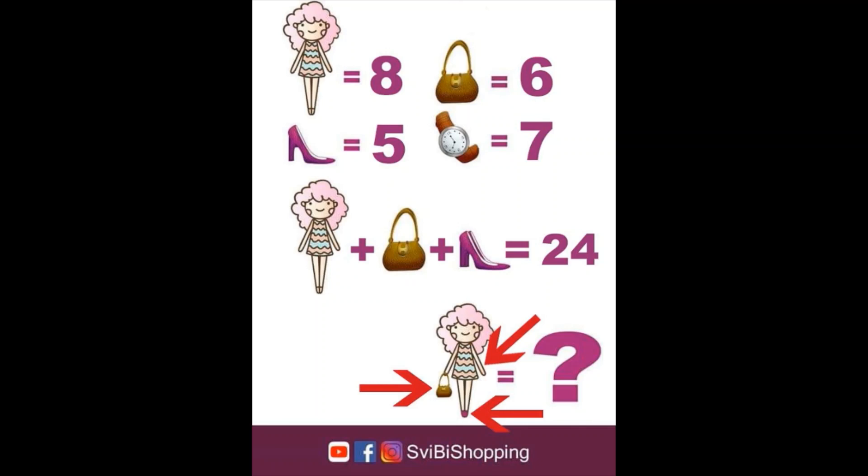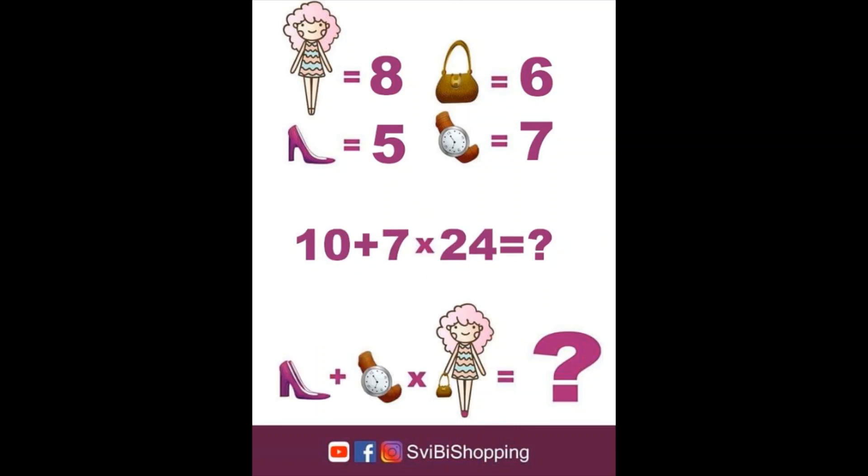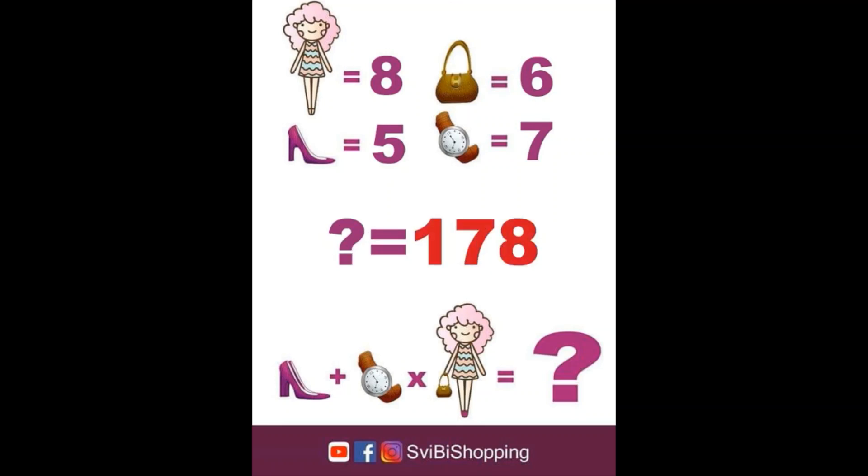Now it's time to put all numbers together in the last line: 10 plus 7 times 24 equals question mark. To do it correctly, you have to understand the rules of math — this means multiply before adding. So we start with 7 times 24 equals 168. After we multiplied, we add the value of the first field in the last row, which is 10. 10 plus 168 equals 178. 178 is the correct and most logical answer to this puzzle.